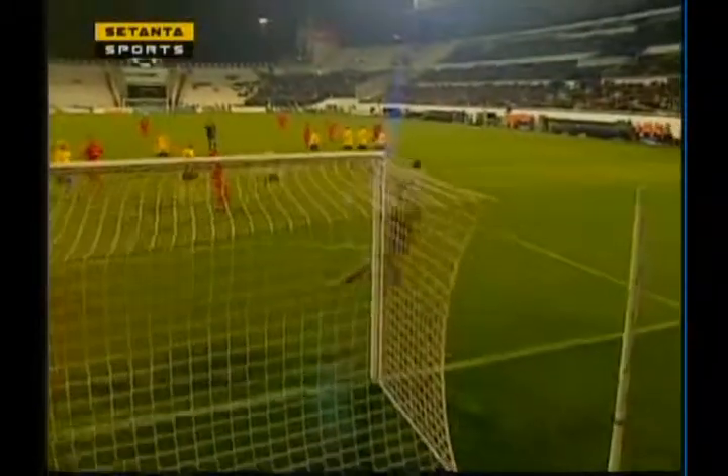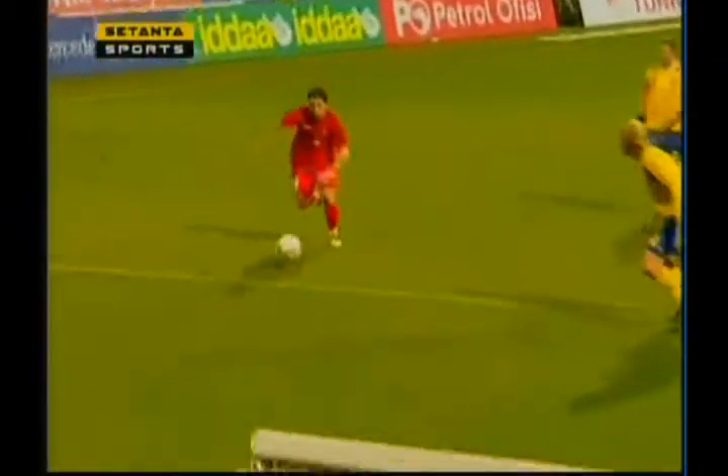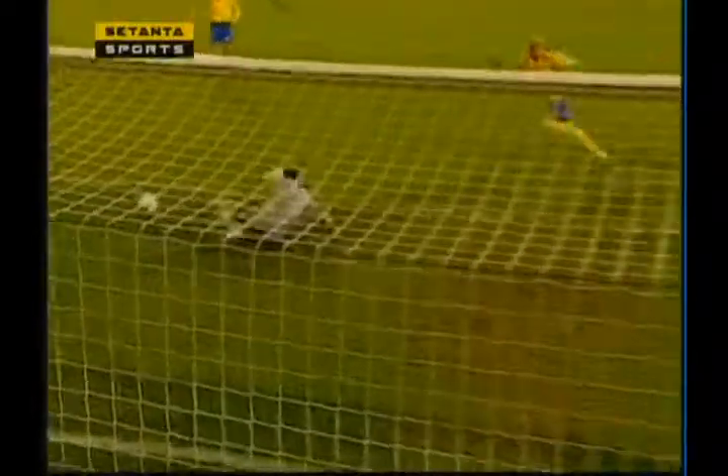An experimental line-up as far as Sweden are concerned, but certainly one or two youngsters on the Turkey team as well. Both squads finding their feet, and both coaches taking a look at one or two fringe players and youngsters. Fatih Terim and Lars Lagerbeck happy to use this friendly to find out a little bit more about players that perhaps they didn't know before.